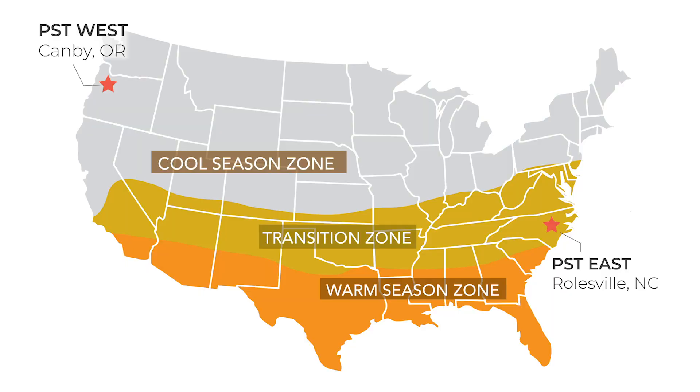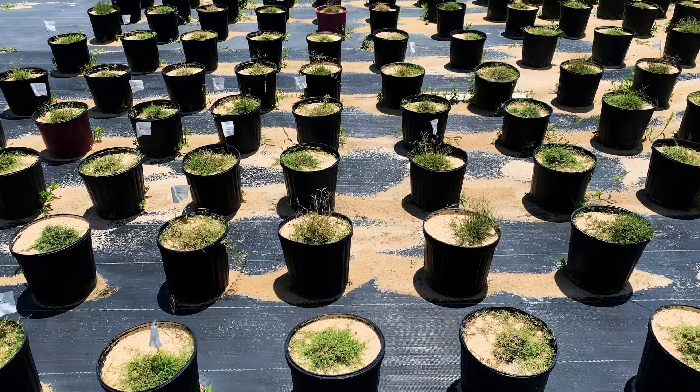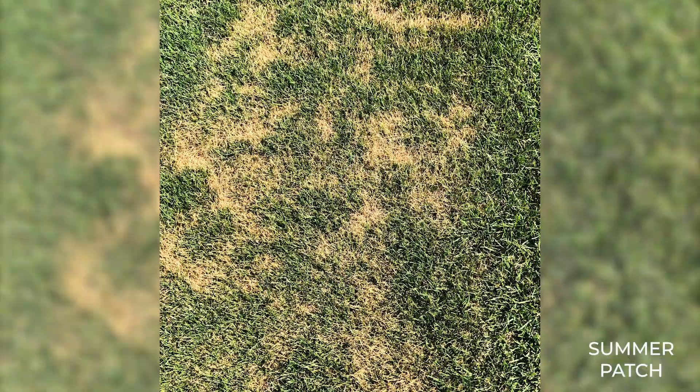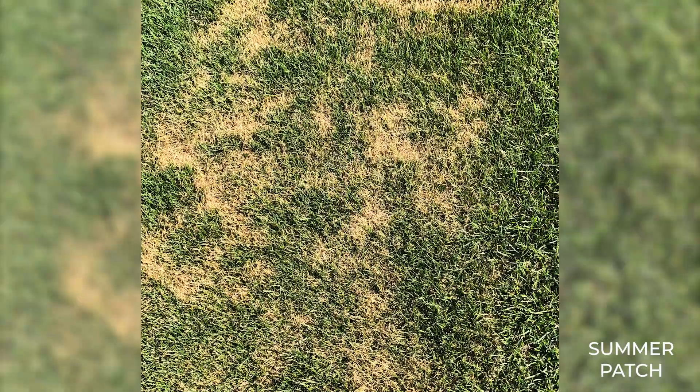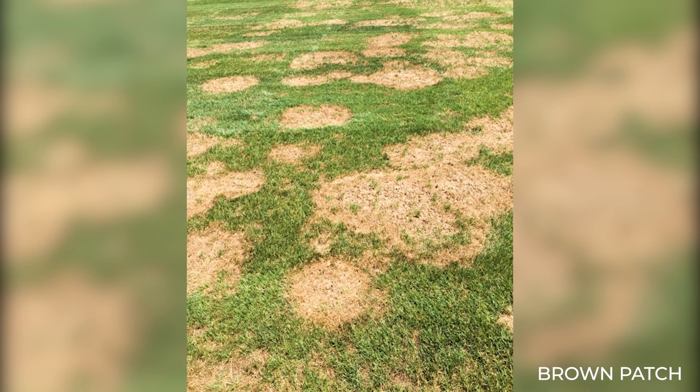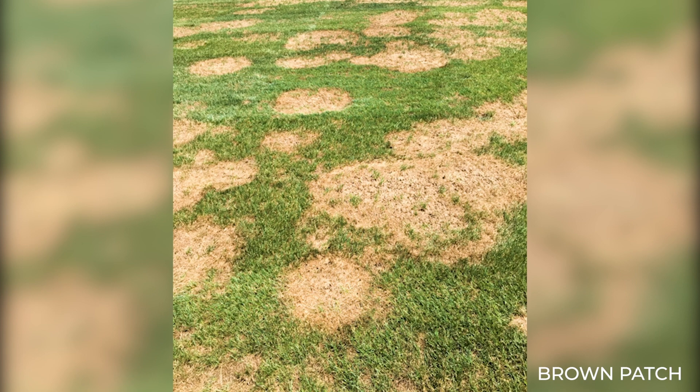We're fortunate in our area that we're in the transition zone, so we can work on cool season grasses and warm season grasses here in North Carolina. We get a lot of summer stress including some very destructive diseases on all of our cool season turf grasses, but in tall fescue in particular we've been working on brown patch resistance and resistance to gray leaf spot.